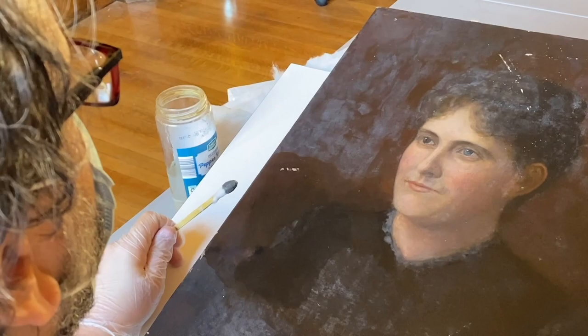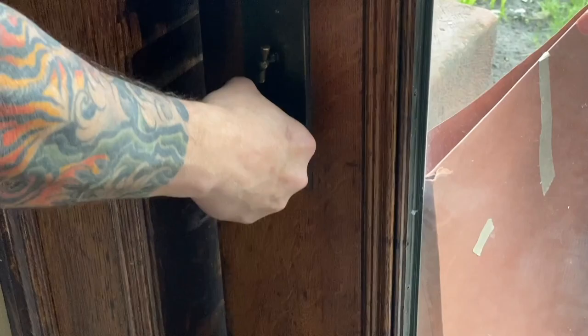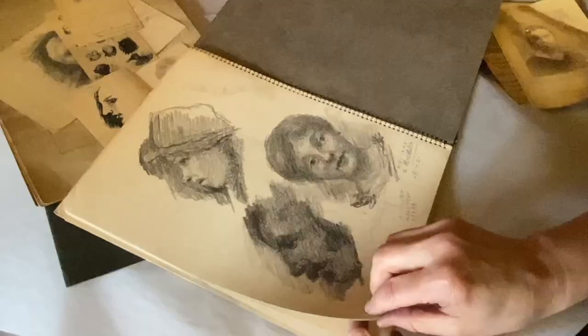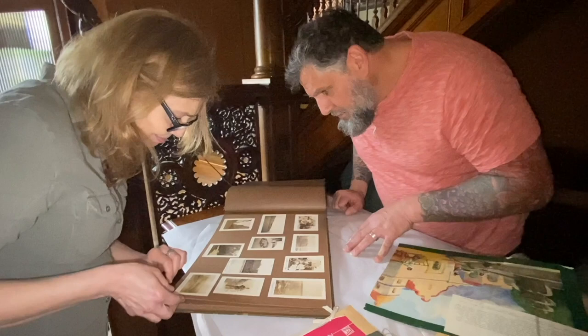Weeks go by as Pereira continues doing the restoration work, until a special visitor knocks on the door. Pereira's husband Di Pasquale greets Susan Gialimbardo, the daughter of the building's prior owner. She is so impressed with the couple's restoration work that she's giving them some relics from the home to showcase.